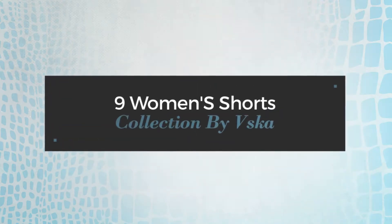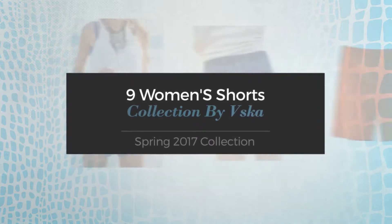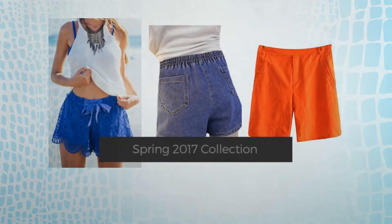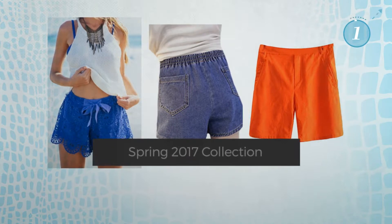9 Women's Shorts Collection by Ivska, Spring 2017 Collection. At any time, click the circle and get the details about your favorite shorts.